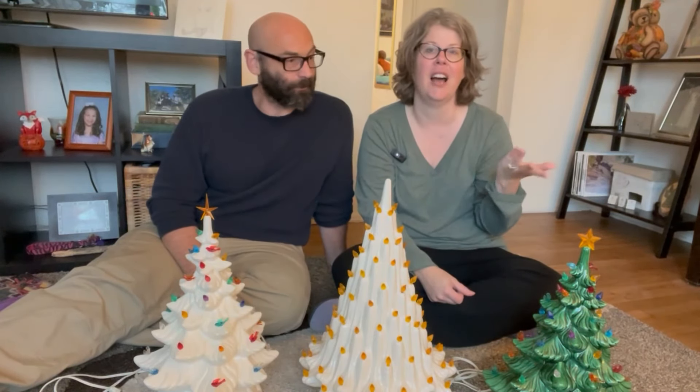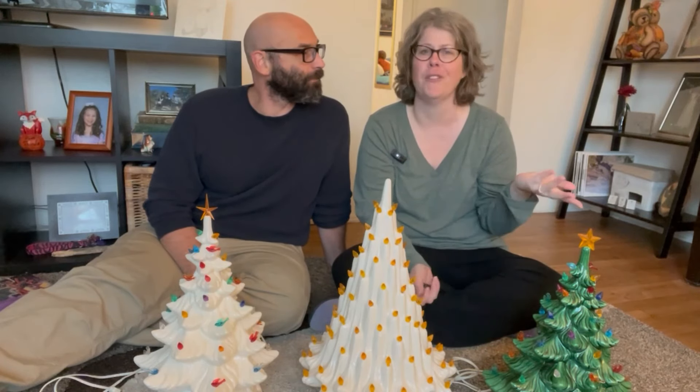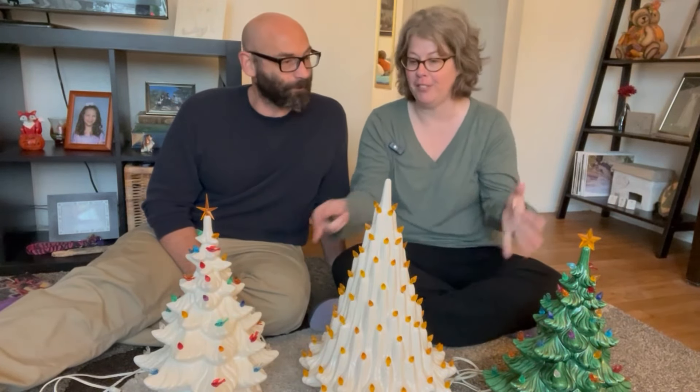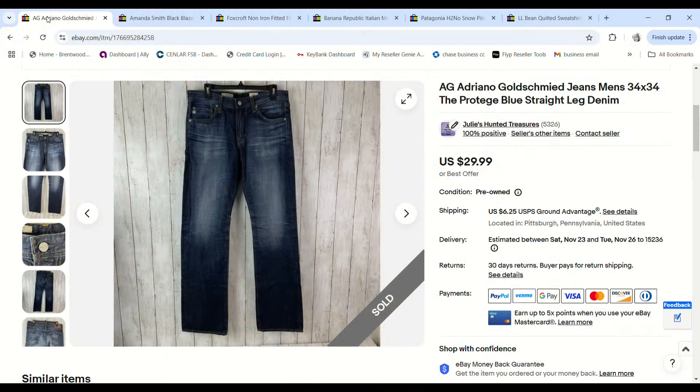In today's video we're going to go over all of the sales we've had for the last four or five days. We actually filmed them all already but we just got this haul and wanted to share it, so we decided to put it at the beginning of the video.